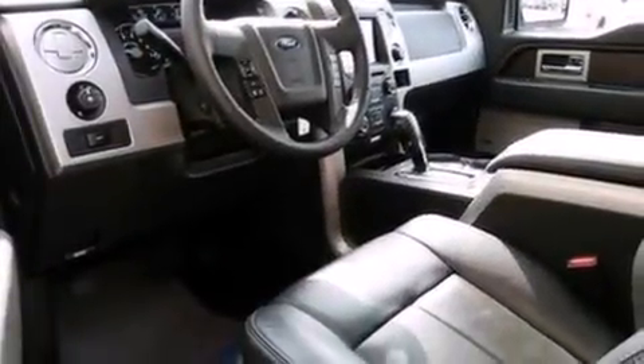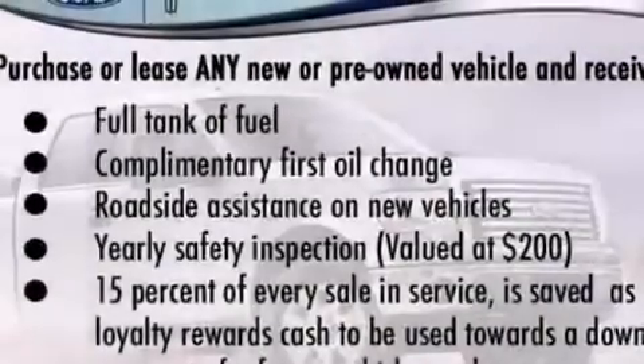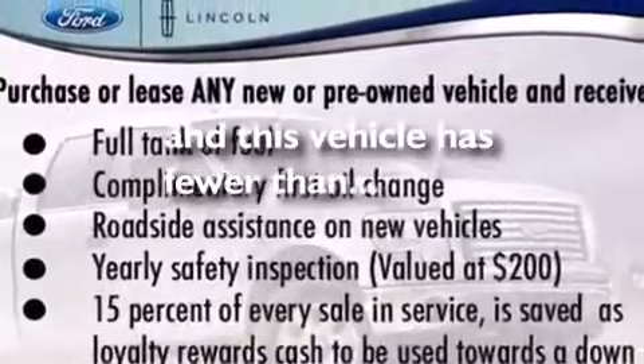Features include a low-tire pressure indicator, a double wishbone independent front suspension, traction control and stability control systems, 12-volt power outlets, side curtain airbags, air conditioning, full-power accessories, four-wheel disc brakes with ABS, a keyless entry system, and this vehicle has fewer than 6,000 miles on the odometer.